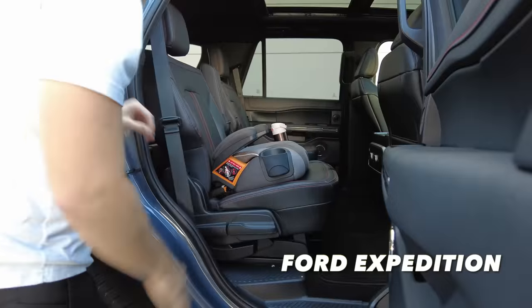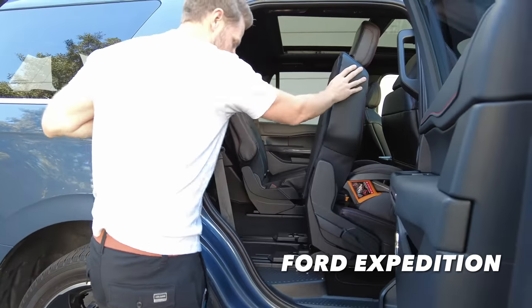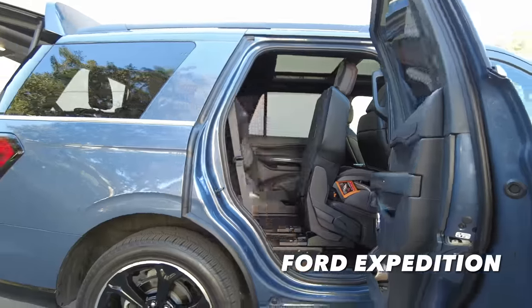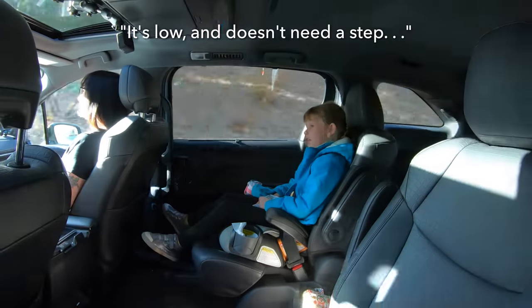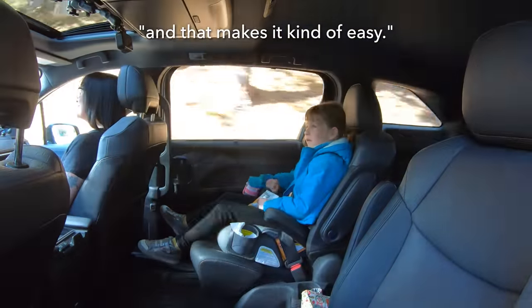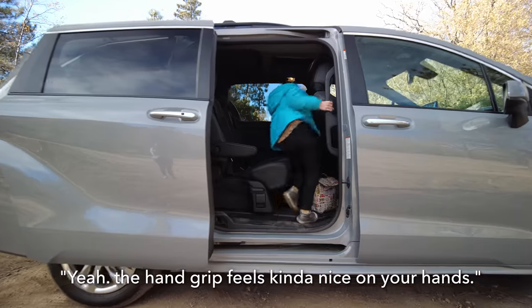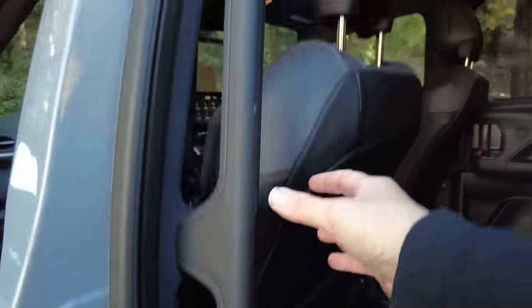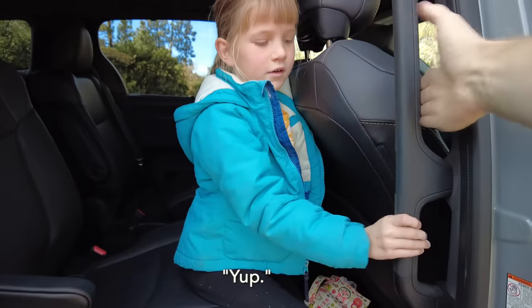One thing I do wish was included is a feature we experienced in the Ford Expedition — that tilt-and-slide function where you can have a car seat installed and it conveniently gets all the way out of your way for third-row access. Kiddo, how was it getting in and out of this minivan? Did you use the little hand grip? The hand grip feels kind of nice and it's really long — I would say that is the largest grip by length in all of automotivedom, which is so handy for people of various heights.